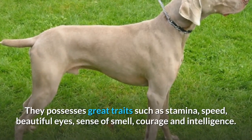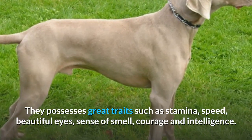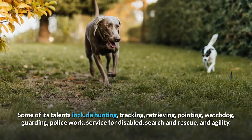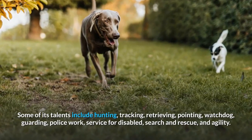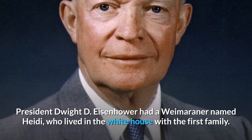They possess great traits such as stamina, speed, beautiful eyes, sense of smell, courage, and intelligence. Some of their talents include hunting, tracking, retrieving, pointing, watchdog duties, guarding, police work, service for the disabled, search and rescue, and agility.